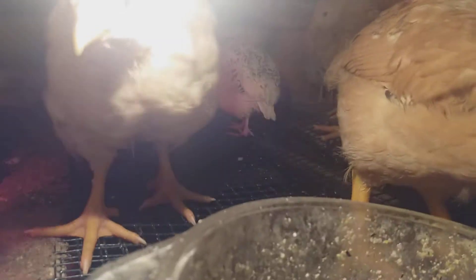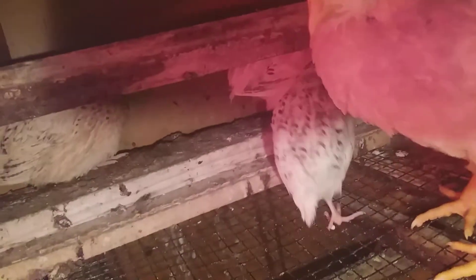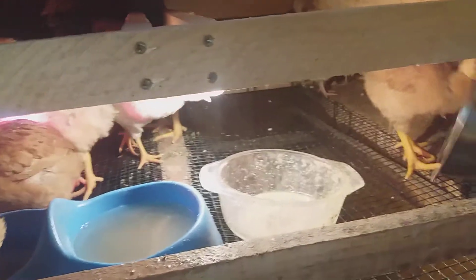They are one month old. They are very noisy — we have a jumper here. They are very noisy and also very messy. Look at how much poop and feed they throw out.